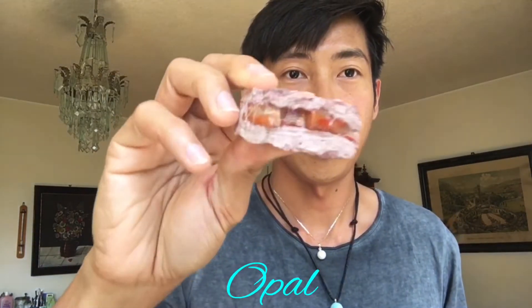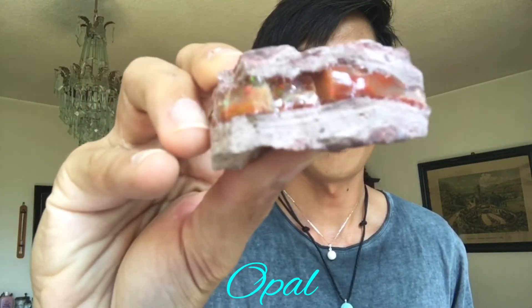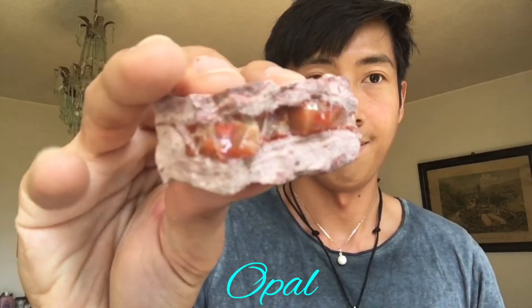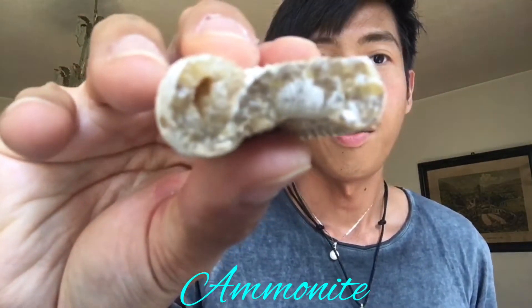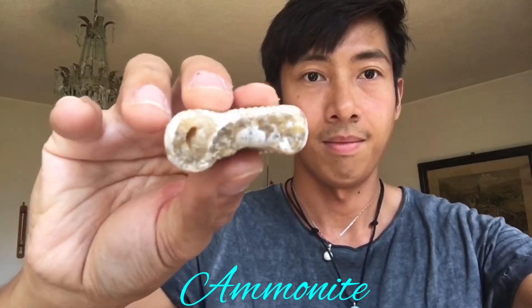Next we have opal — I hope you can see the different colors. It's a boulder opal. And next we have fossils — ammonite. This fossil ammonite.